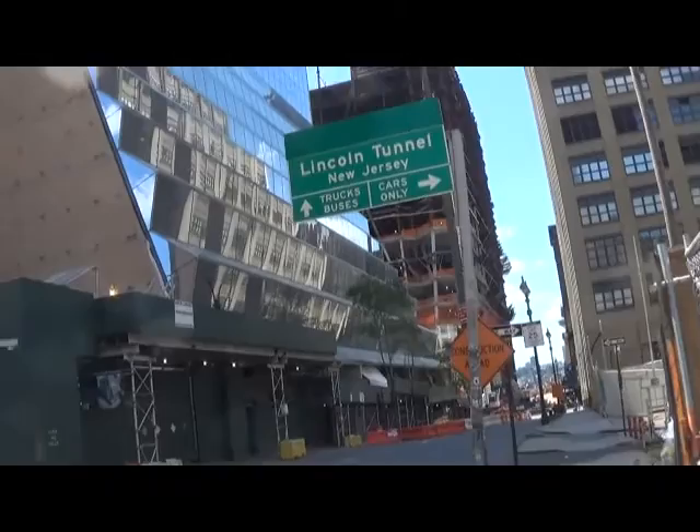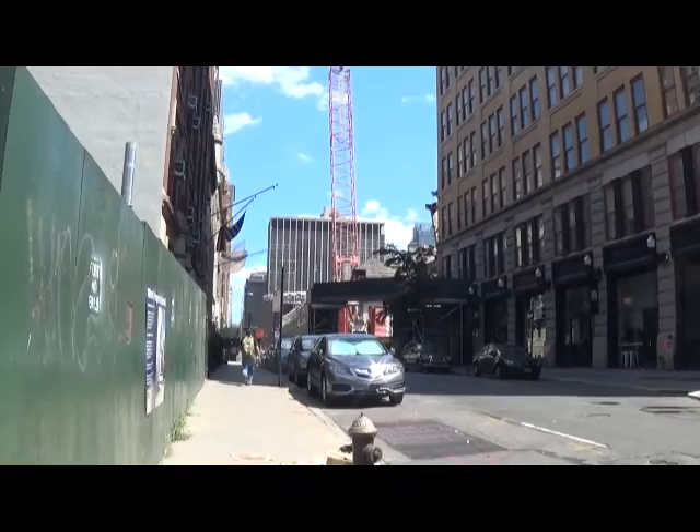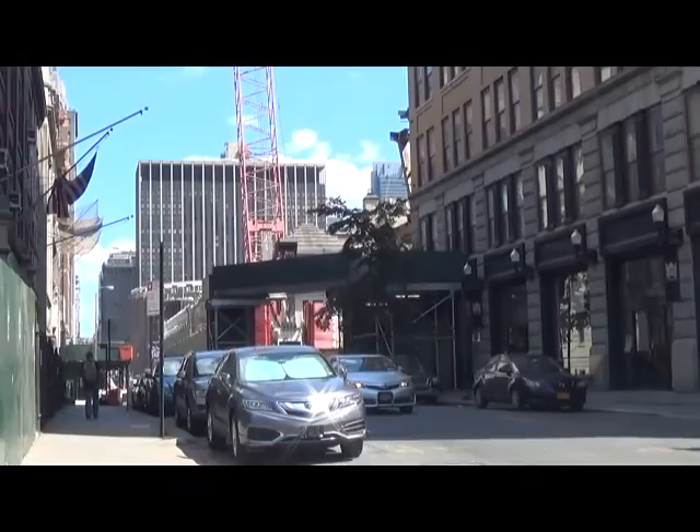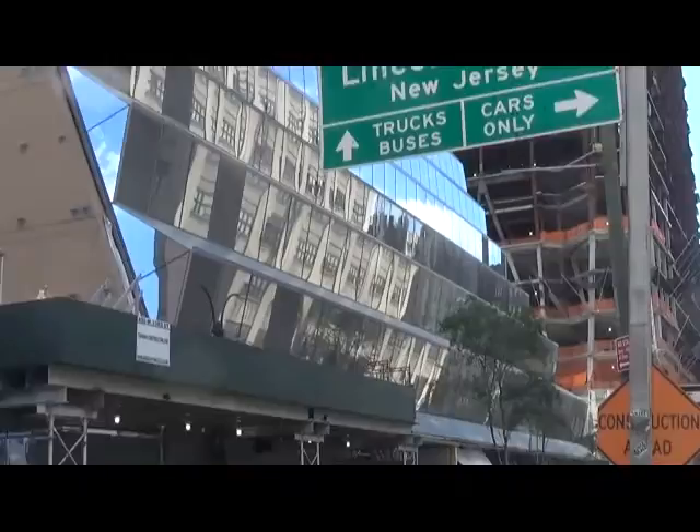You can see all the other buildings going up too. We'll take a look at Penn Station to give everyone a sense of the dimension — that in the distance is Penn Station and the post office. And here is the building between 33rd Street on 9th Avenue and 10th Avenue in Manhattan. You can see the beautiful exterior that has been put on to this building.